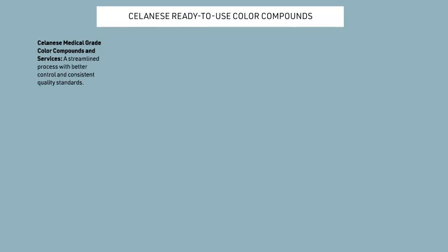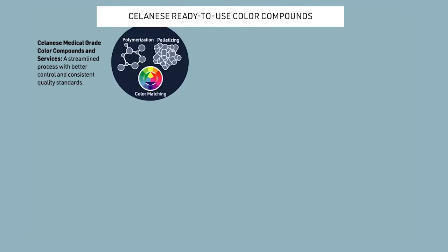Our ready-to-use medical-grade color compounds eliminate extra handling steps, provide improved color distribution, simplify the supply chain process and documentation, and retain compliance with the Celanese MT Polymer Service Package.